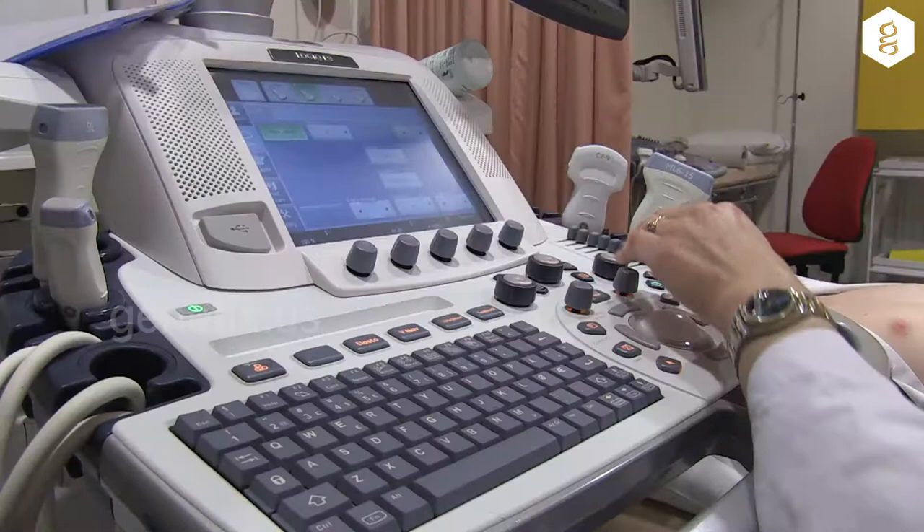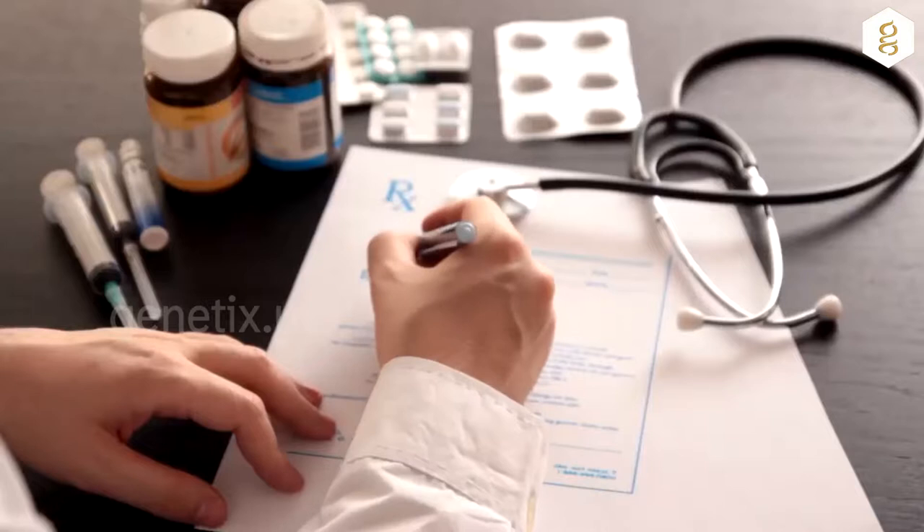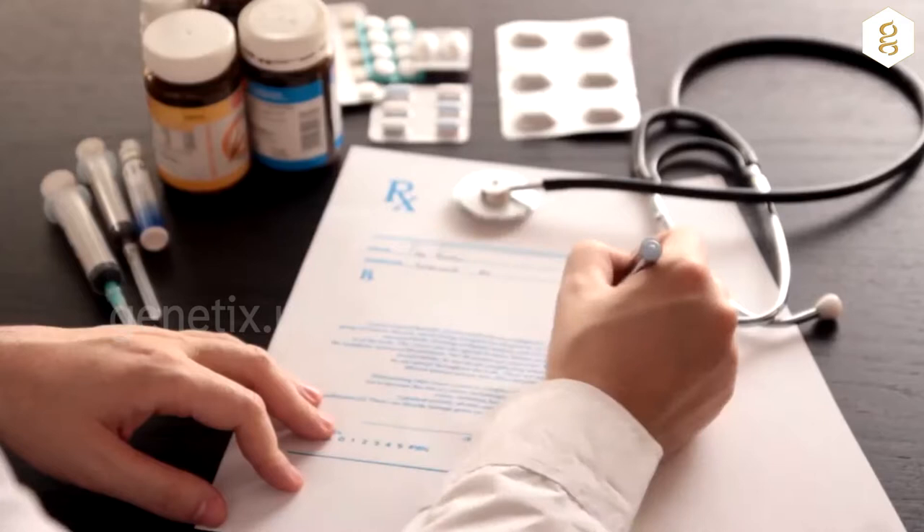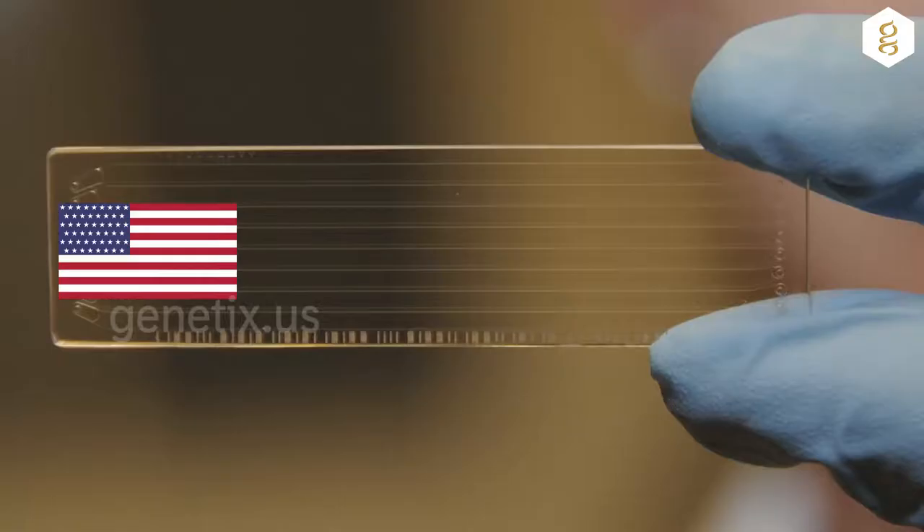Genetics.us offers genetic testing from the world's most advanced laboratories for accurate diagnosis of 3M syndrome to help doctors with better insight into this disease. Apart from genetic testing, our services include medical consultations from some of the top experts in the USA based upon the test reports. These tests are available through our partnering clinics in USA, UAE, and India.